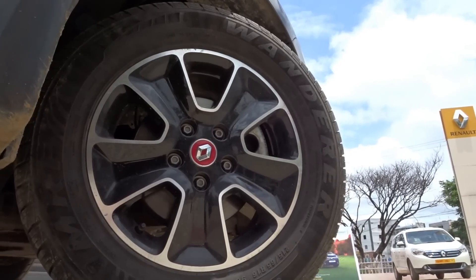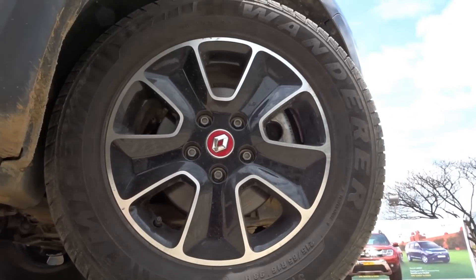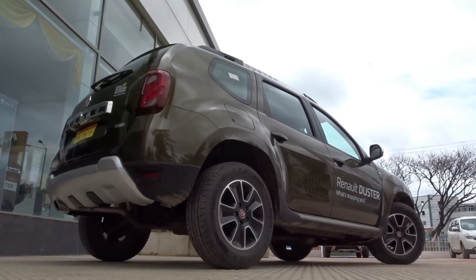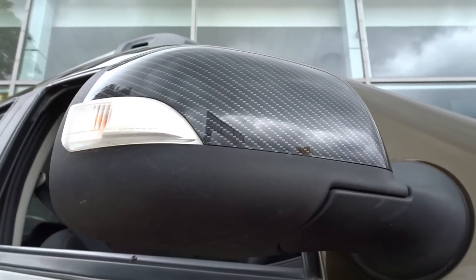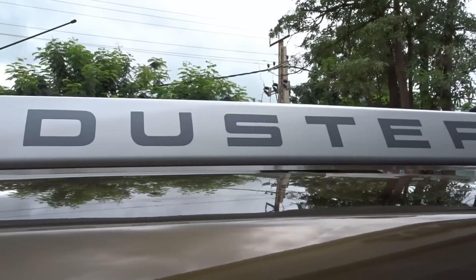Coming to the profile, the 16-inch gunmetal coloured alloys look gorgeous — I am so glad Renault went with this design of alloy wheels, it makes it look like a proper overhauled car. The profile is simple, elegant and classy. I love the carbon fiber type finish on the outside rearview mirrors. The prominent kayak roof rails lend the car a rugged look.